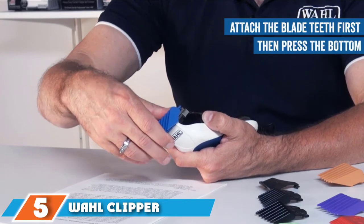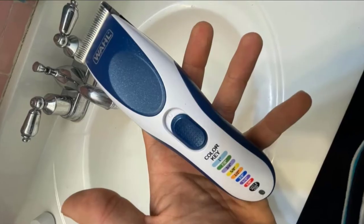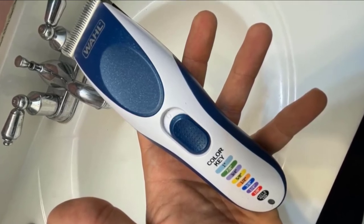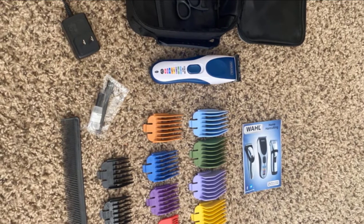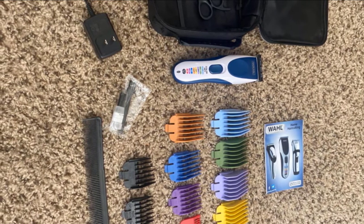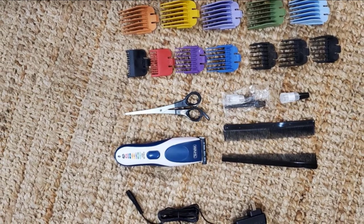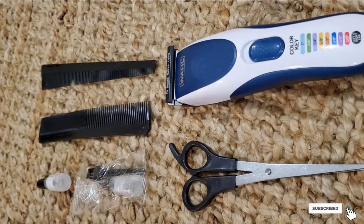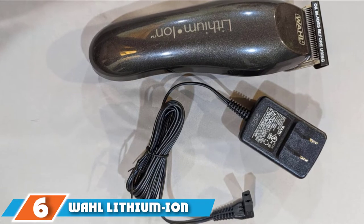The number five position is held by the Wahl Color Pro Cordless Rechargeable Hair Clippers. The rechargeable cordless version of the Wahl Color Pro is one of the most popular hair clippers, regularly ranked near the top of Amazon's bestsellers list. This complete hair cutting kit comes with color-coded guide combs and is designed specifically for beginners, taking all the guesswork out of picking the right guard. The battery runs for an entire hour when fully charged, and these are among the best battery hair clippers for travel as they can be charged using international outlets.